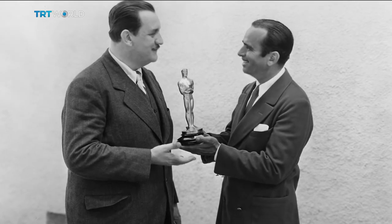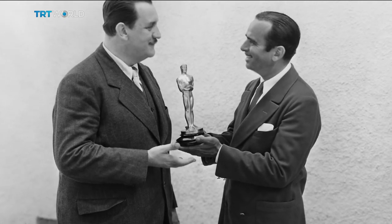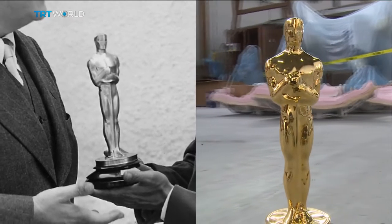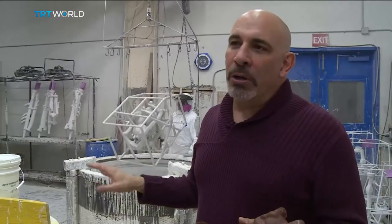They say their statues are almost identical to the original awards handed out in 1929, just with a more muscular torso. It takes three months to make all 60 statues needed for the ceremony. One mold is only good for one Oscar, and then it gets cracked and destroyed.